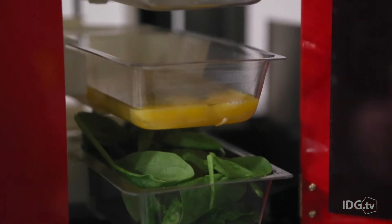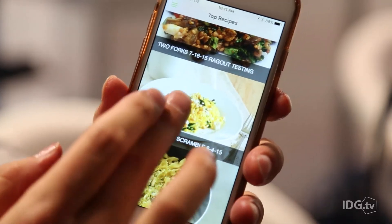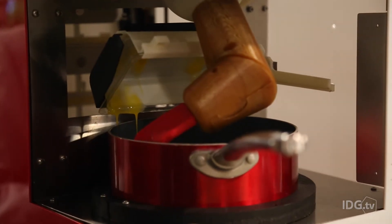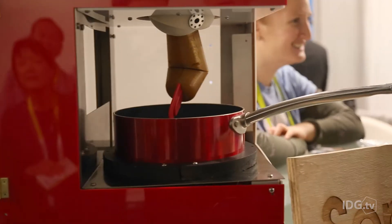This machine is called Cookie. You put pods of pre-portioned ingredients in the machine, then select the recipe you're making in the app. The machine dumps all of the ingredients into a pot on an induction cooktop, and it has a robotic arm that does all of the stirring. The arm is even machine washable.